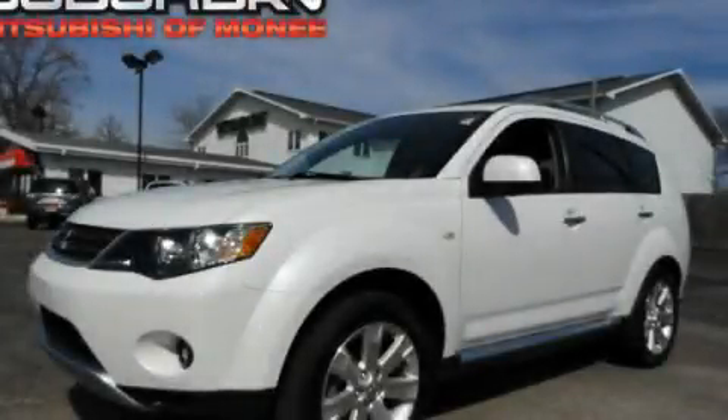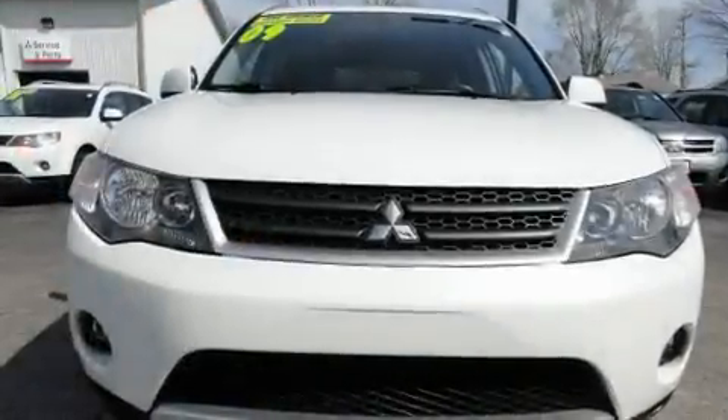This is a 2009 Mitsubishi Outlander. Safety, space, and comfort.